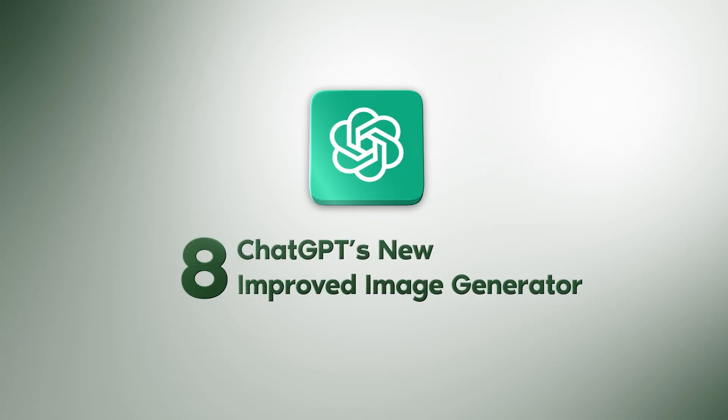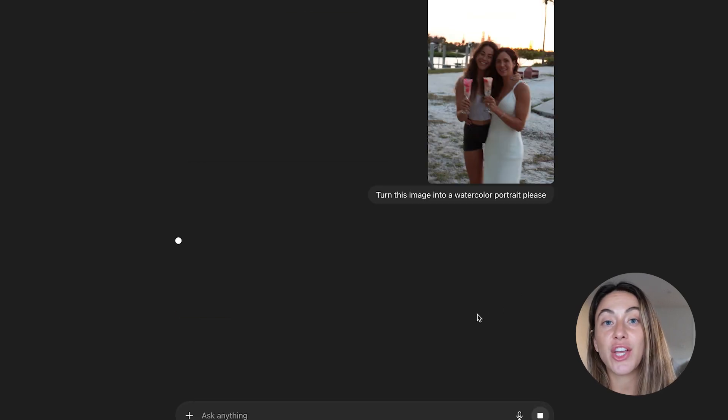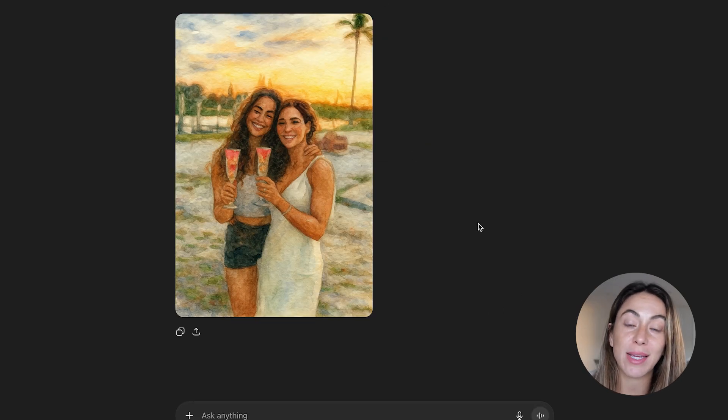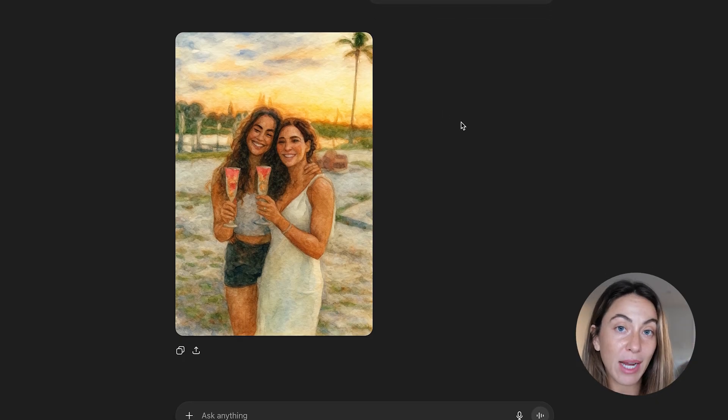And finally, number eight is ChatGPT5's new improved image generator, which can create brand mock-ups and lifestyle scenes. It can convert people's personalized images into cartoon characters or watercolor images that you can sell, and you can actually resell those personalized images on wall art, mugs, and phone cases with a print-on-demand provider. This was always around, but it just got more enhanced, faster, and better.